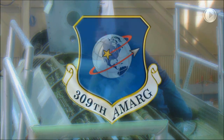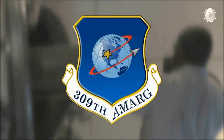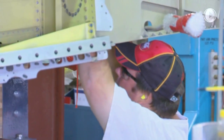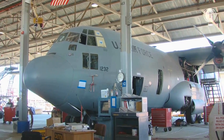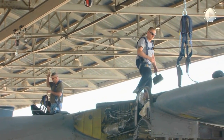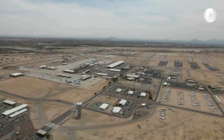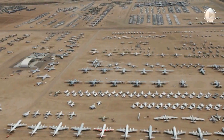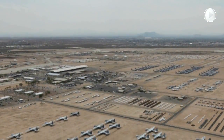Today, the 309th Aerospace Maintenance and Regeneration Group strives to be the Air Force's most admired logistics enterprise, providing agile and efficient, world-class depot-level maintenance and logistics support. Approximately 4,000 aircraft are stored here, creating a surreal bird's-eye view like no other in the world.